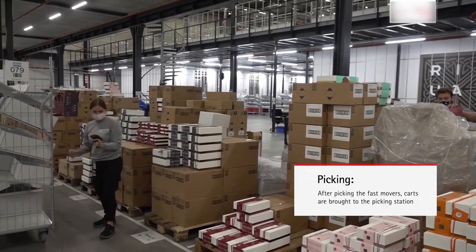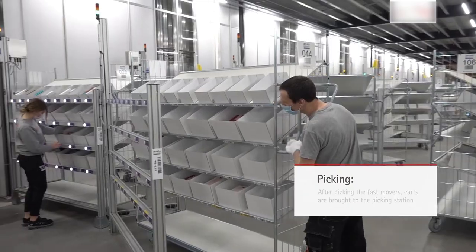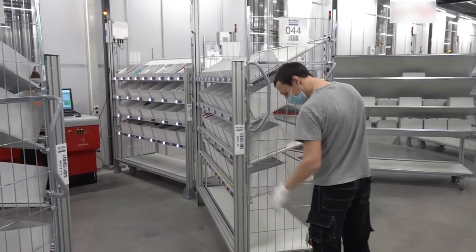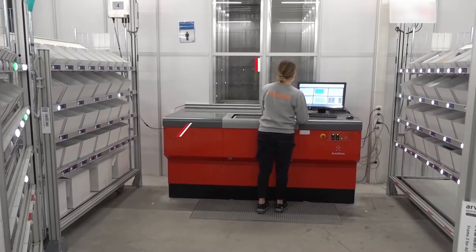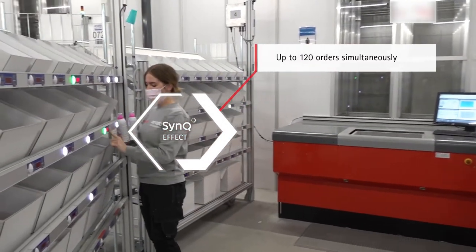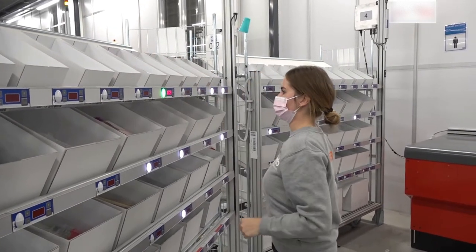First, the cart passes through the fast-mover area, where large products are stored, or products that are in high demand at the time. Then the cart goes to the AutoStore system and is docked at a picking port. Here, the orders are picked in batches, again, according to the pick-by-light principle. Per port, four carts, equaling 120 orders, can be picked simultaneously.